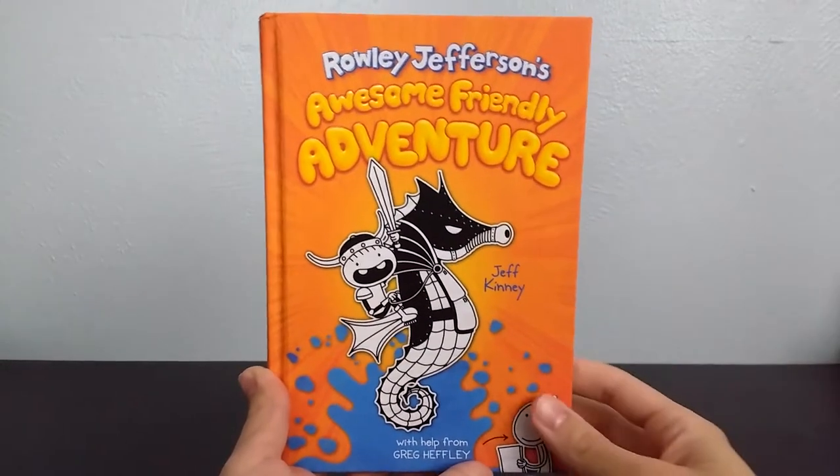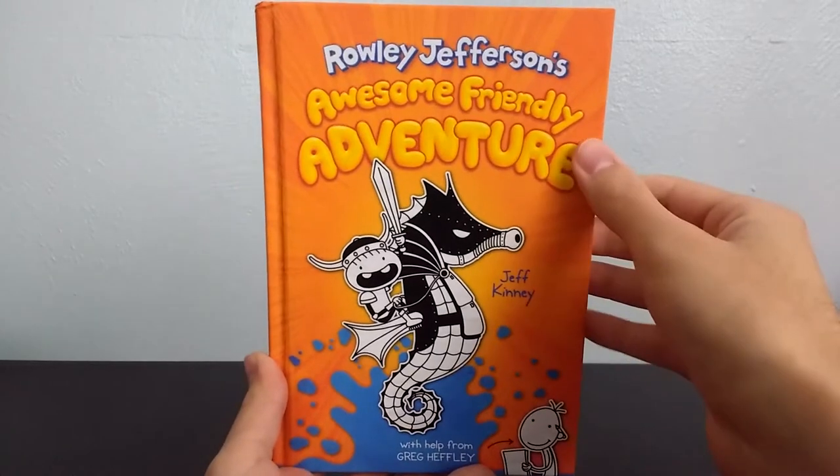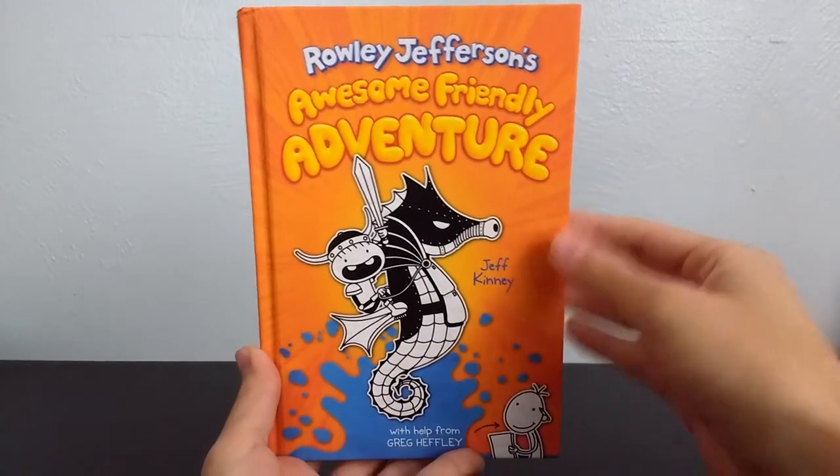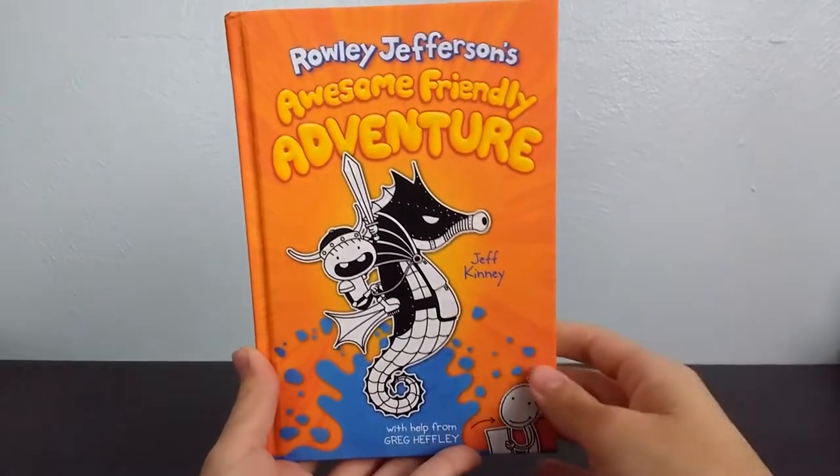Hey guys, welcome back to another book review video, and today we're going to be taking a look at Rowley Jefferson's Awesome Friendly Adventure, the second book in Rowley Jefferson's series of Diary of a Wimpy Kid books.